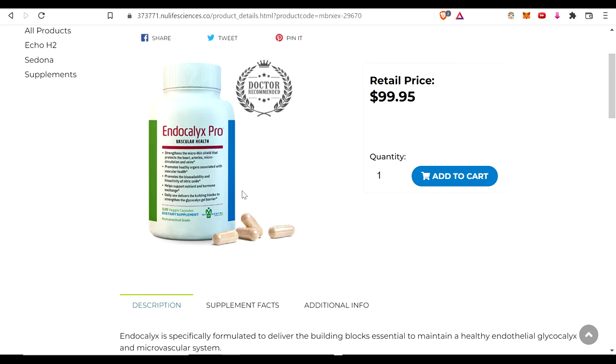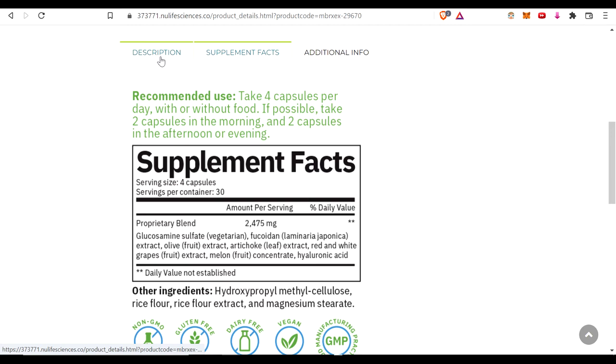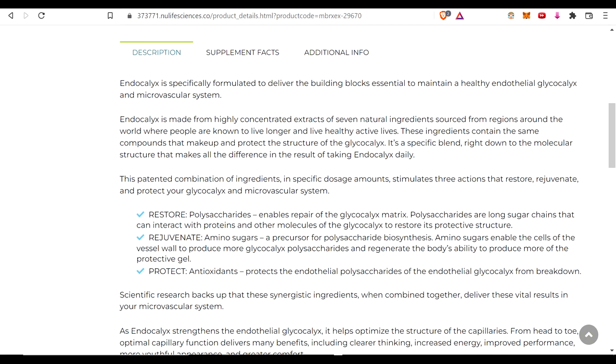When you look at the supplement facts and some of the ingredients, supplement geeks might look at it and think some of these sound familiar — not too unique. But you have to keep in mind there's proprietary information in how they're combining the ingredients, and there are very specialized extracts coming from those sources. The formulation of how you combine these things is proprietary — that's why you can't have 50 knockoffs of this.